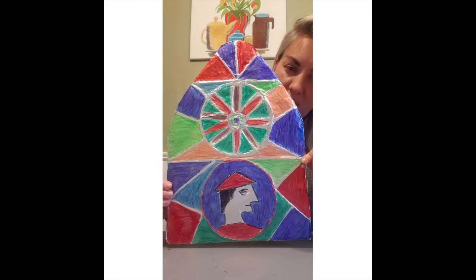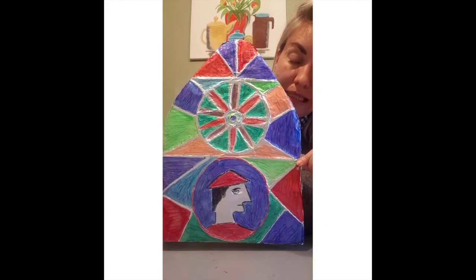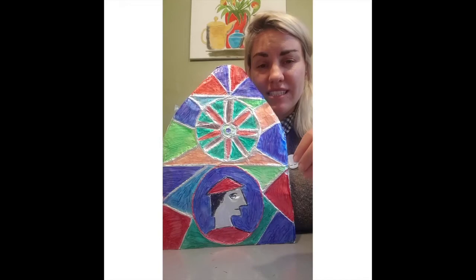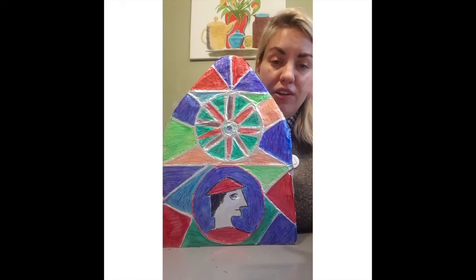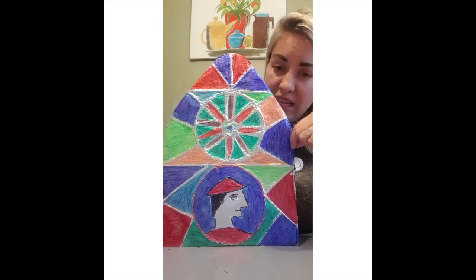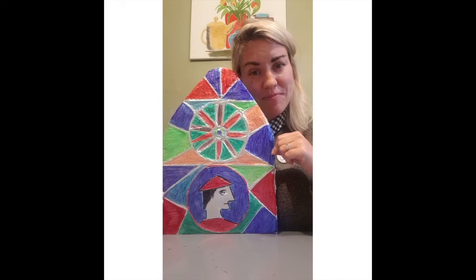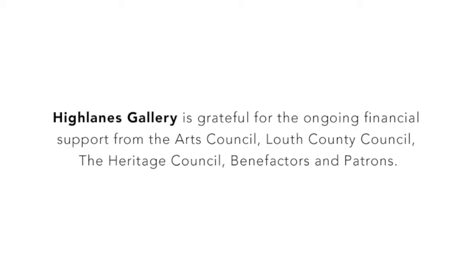Ta-da! This is the finished product — the stained glass window inspired by the stained glass windows at the Highlanes Gallery. I think the man turned out quite well; I was a little optimistic but he was okay in the end. The two or three main things to remember: it can be a lengthy process, so take your time — it doesn't all have to be done in one sitting. Be careful with the tinfoil as it can rip easily, so be as patient as you can. And the third thing is: enjoy! Thank you for joining us here at Highlanes at Home today — we'll see you again next time.